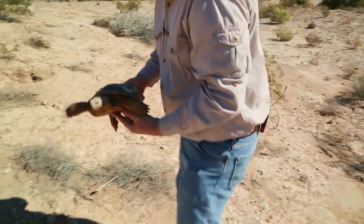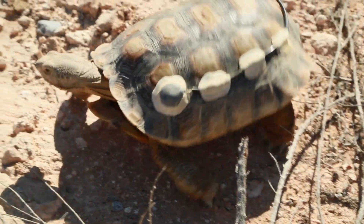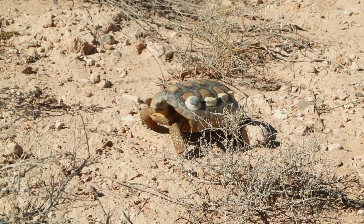The process of getting tortoises introduced here at the Springs Preserve involves many components, one of which is regulatory — we want to make sure we have tortoises that we have permits for. In this case, these are tortoises that were given to us by the U.S. Fish and Wildlife Service that were previously captive.